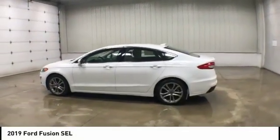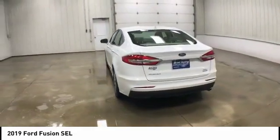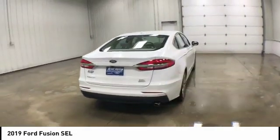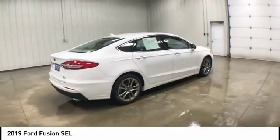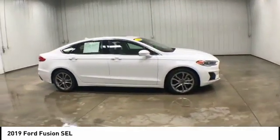Looking for the right vehicle? Check out the 2019 Ford Fusion. You can have both — impressive power and great economy in a Fusion. This vehicle has less than 20,000 miles.